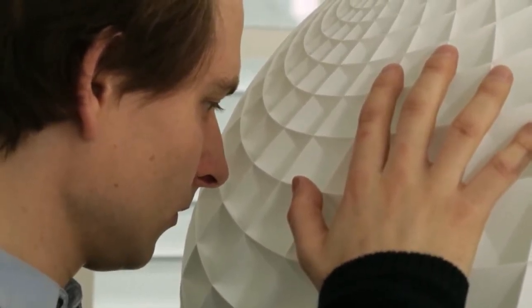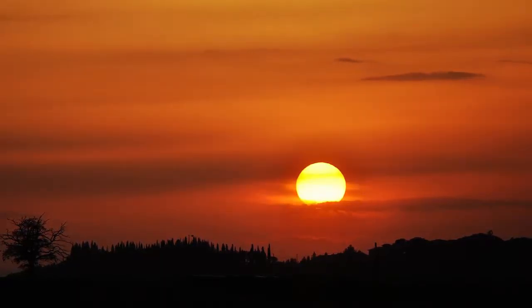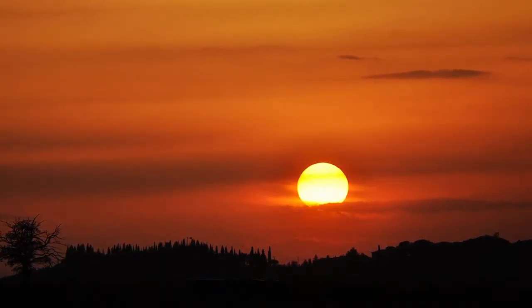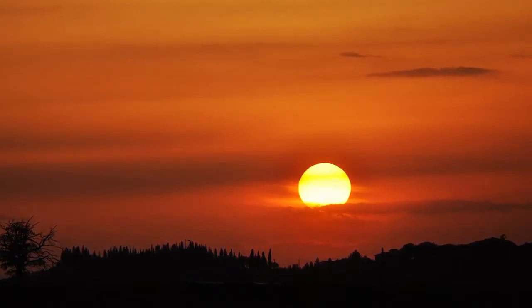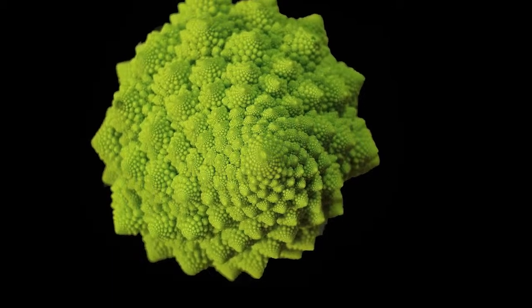I had this idea of making something which is really essential about light. So what is the most essential light we all know? Well, it's the sun. How does the sun look? The sun is just a ball — it's a sphere. If you look at how all life grows...